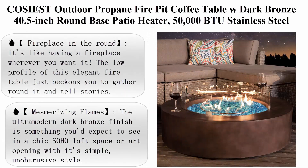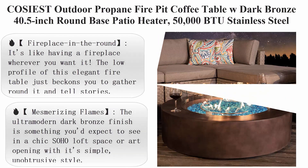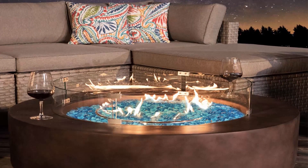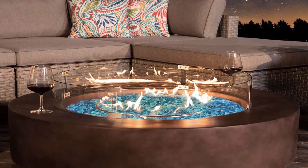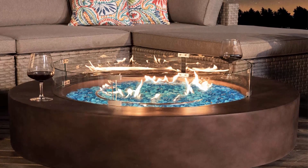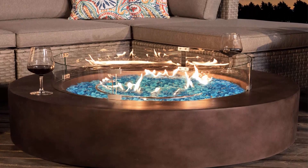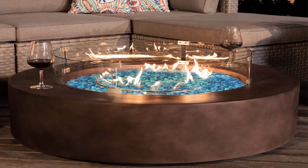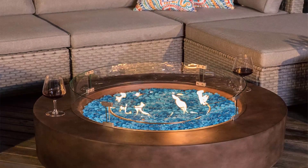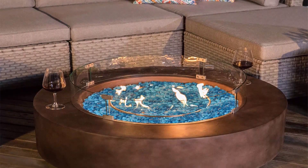COSIEST Outdoor Propane Fire Pit Coffee Table with dark bronze 40.5-inch round base patio heater, 50,000 BTU stainless steel burner, wind guard, aqua blue fire glass, and waterproof cover. Fireplace in the round — it's like having a fireplace wherever you want it. The low profile of this elegant fire table just beckons you to gather.